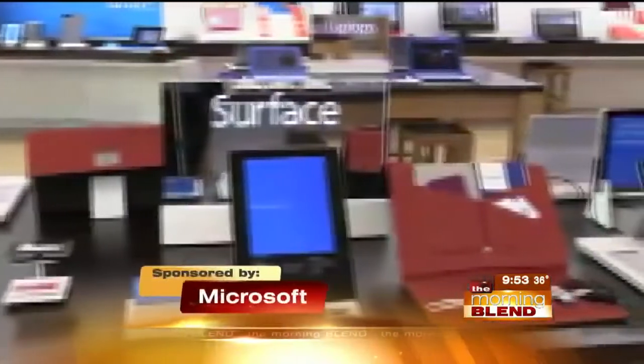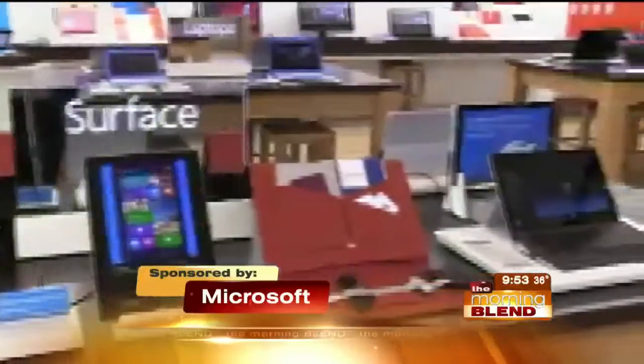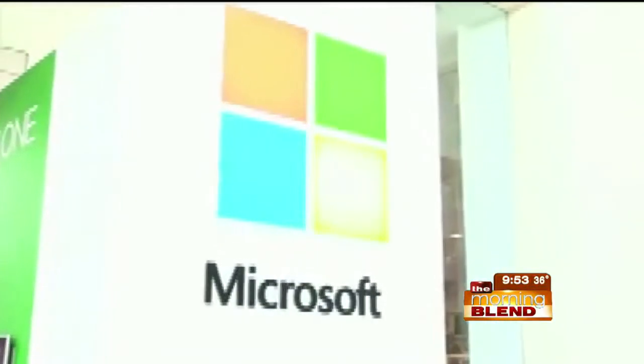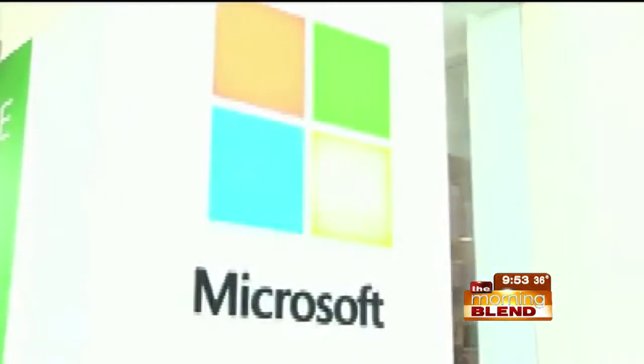Are you worried your computer may have picked up a virus, unwanted cookie, or other intruder from the web? Help is here. One 15-minute free visit to the Answer Desk at your local Microsoft Store is all you need to make sure your PC is in tip-top shape.